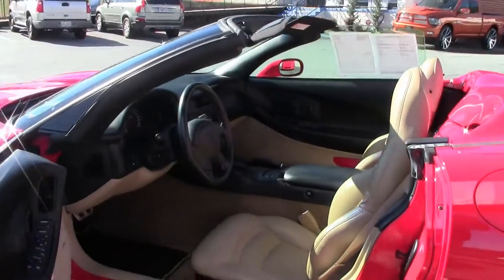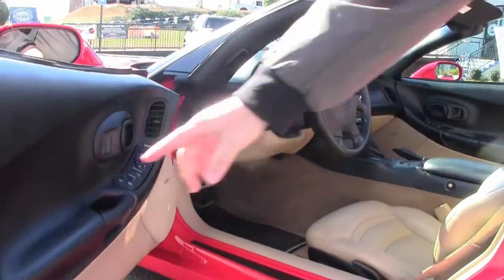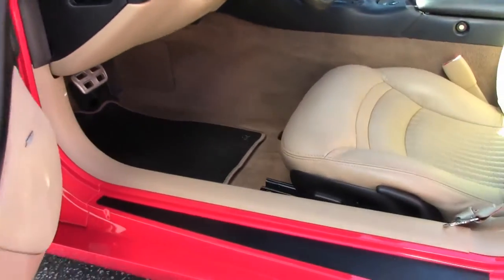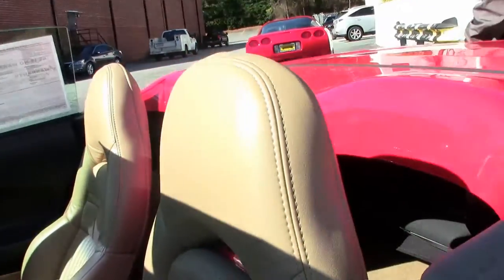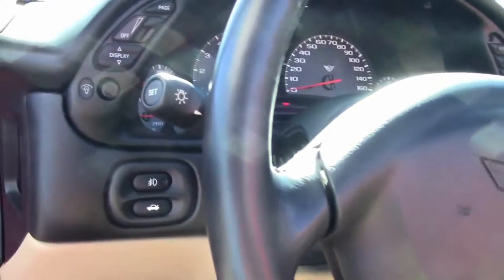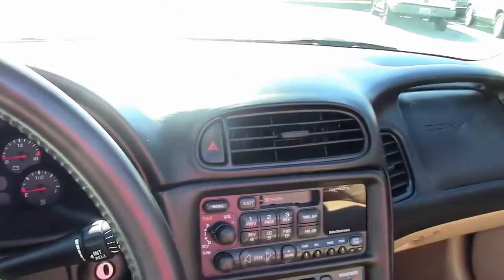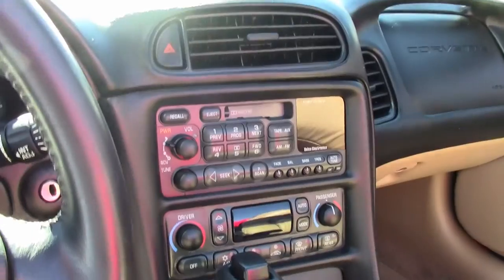Tan interior, very very clean. Door panels nice and tight. Automatic. Now this is a cassette stereo — I did say 15 years old.